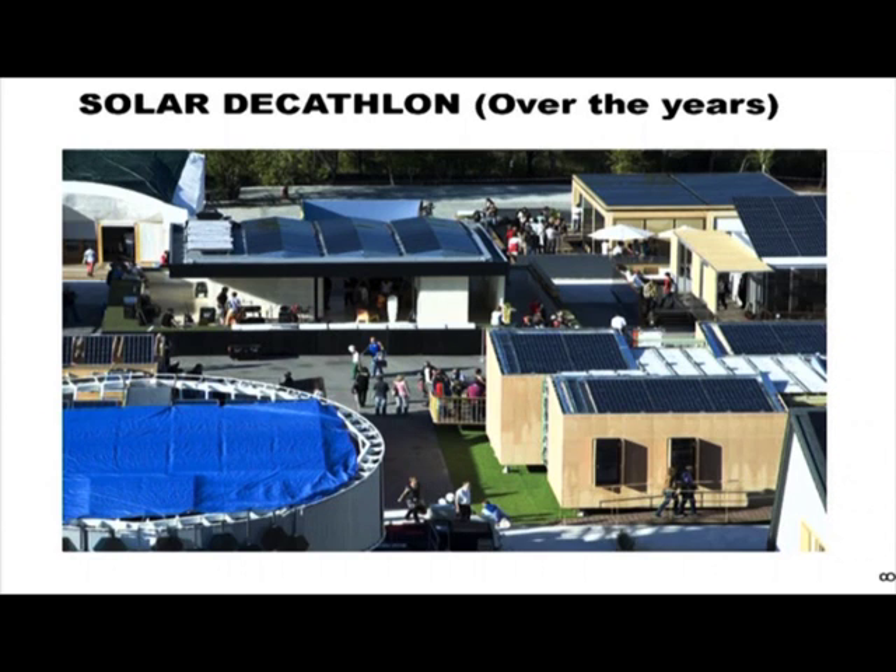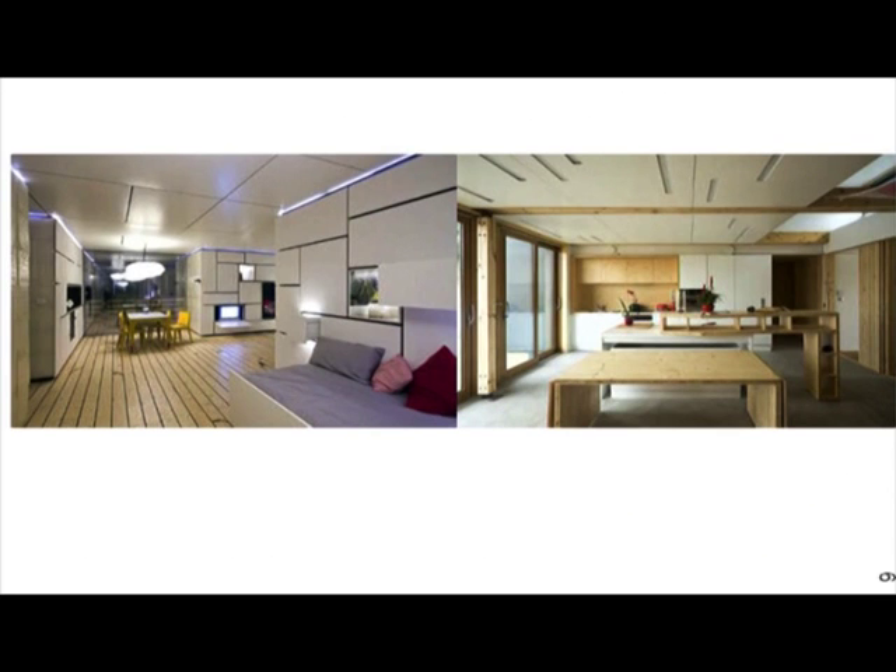These are some more houses from past competitions and you can notice the solar panels on the top and the unique shapes. These are just a few views of how the interiors look — they are quite comfortable and quite modern.